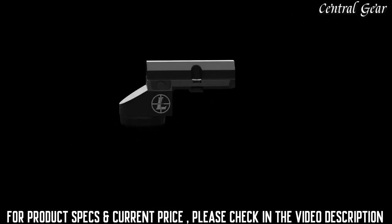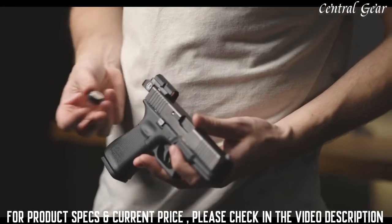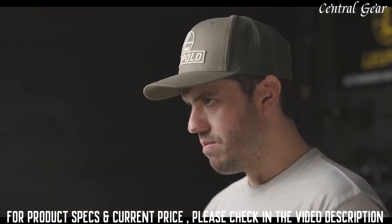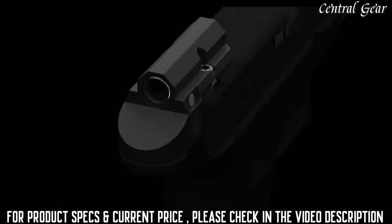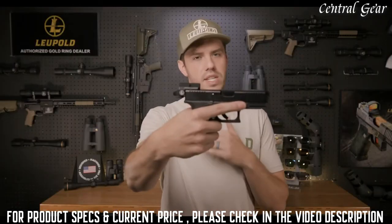The DP Micro leverages all of the great red dot technology Leupold is known for. It comes complete with our tool-less battery compartment so you can easily swap out the batteries in the field. It also has our motion sensor technology, which turns off the sight after five minutes of inactivity and will instantly reactivate the sight once motion is detected. With eight illumination settings, you can pick the perfect brightness for your environment. At Leupold, we design all of our optics to be rugged, lightweight, and clear — and the Delta Point Micro is no exception.